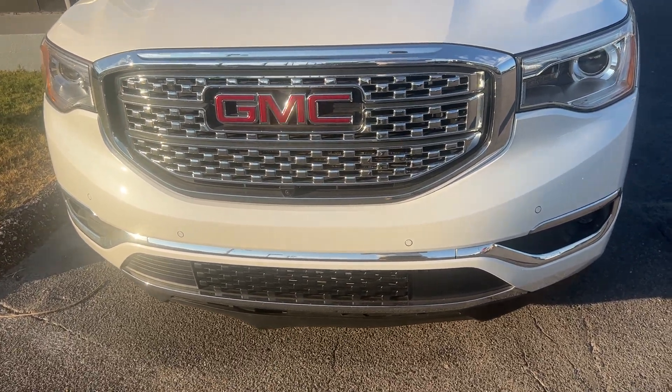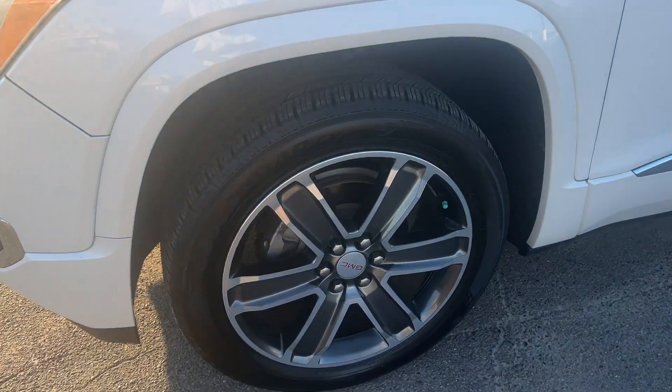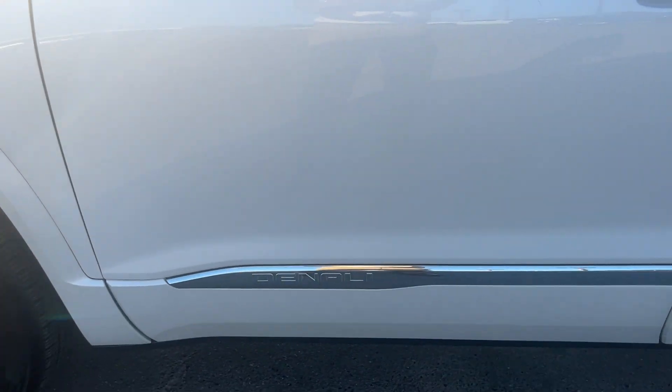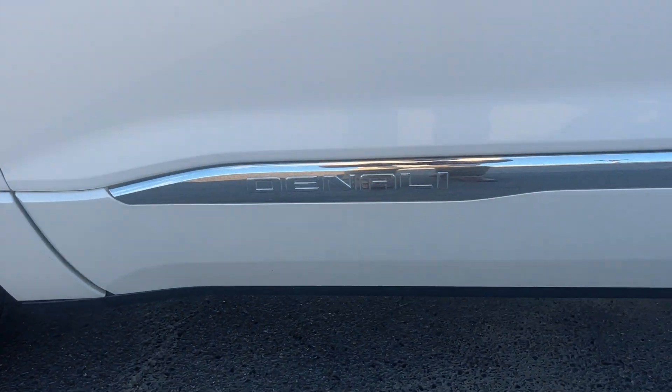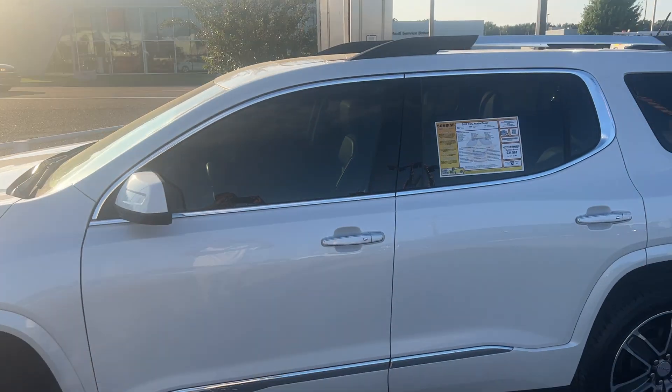Check out the Honeycomb grill with the sensors up front. Come around the side here — excellent looking wheel, very nice. Check out the Denali symbol right here. 2018 Acadia Denali.